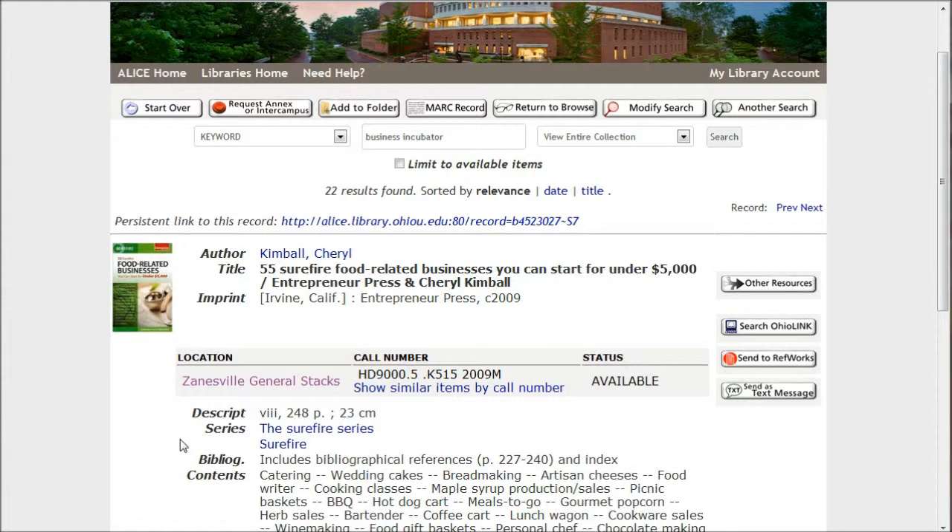In this example, we've done a search for Business Incubator and found the '55 Sure-Fire Food-Related Businesses You Can Start for Under $5,000.' So if we want to check this book out, it is indeed available so we can get it. Unfortunately, it's not located in Alden Library.